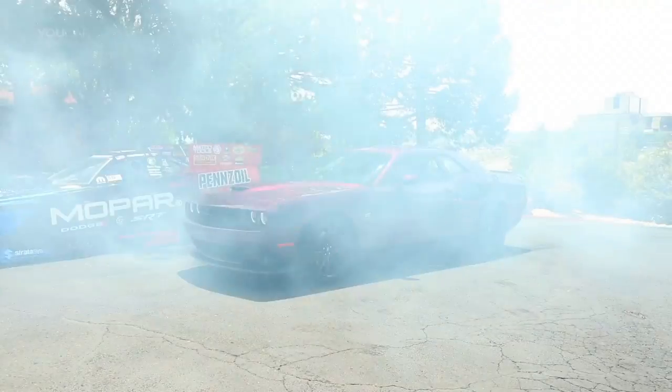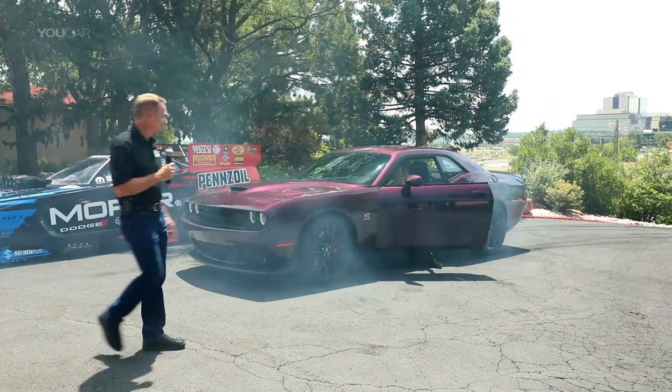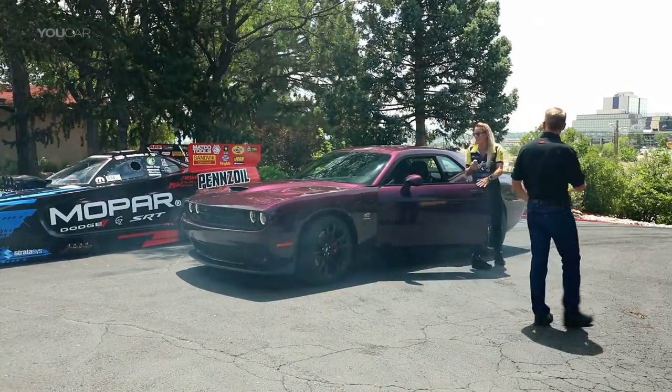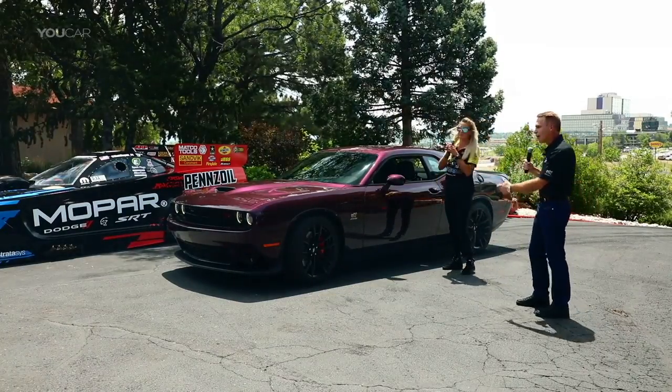That's the way you introduce a car right there. Who's driving this thing? I think we have Leah Pritz here. Hello, how are you? I'm good, how are you Steve? Thanks for having me. Thanks for introducing our car.